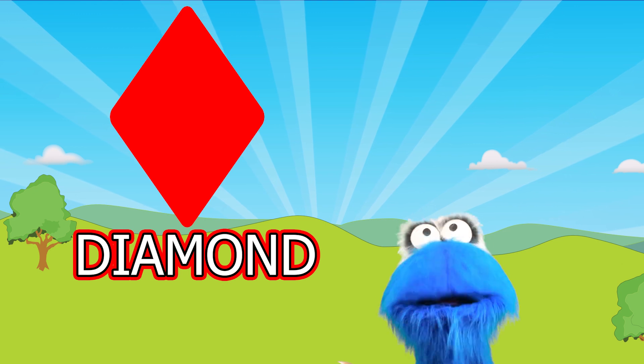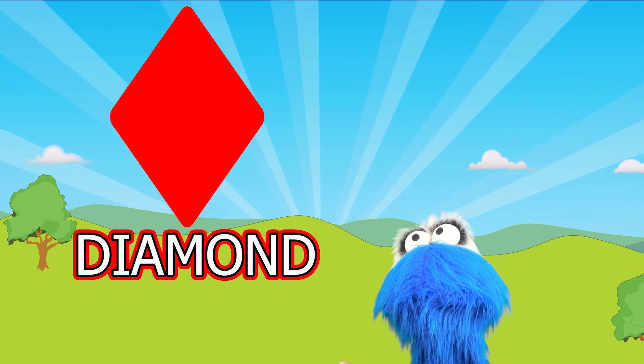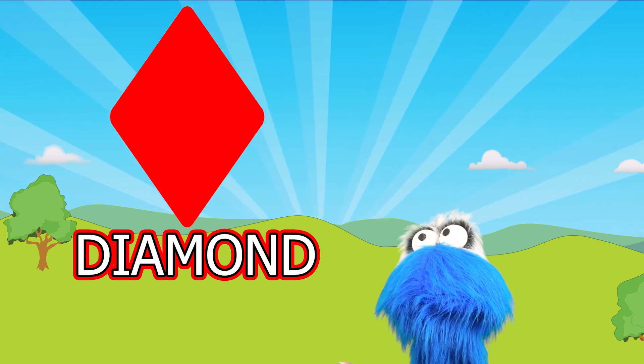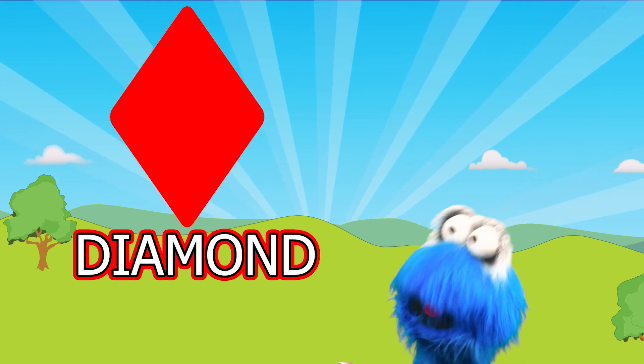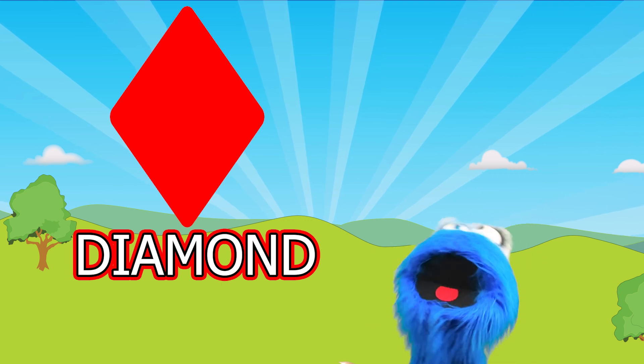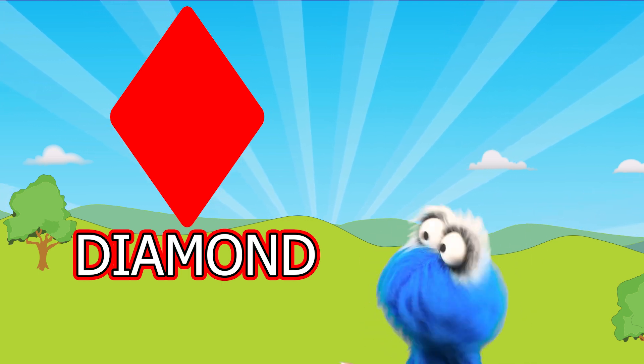Look how pointy it is! It has four pointy sides like a rectangle but they're at different angles! I love diamonds! Diamonds are really pretty! They sparkle sometimes too!